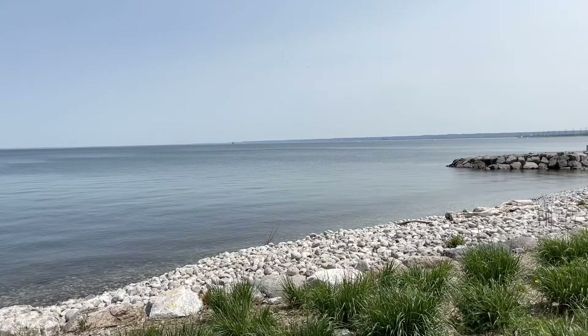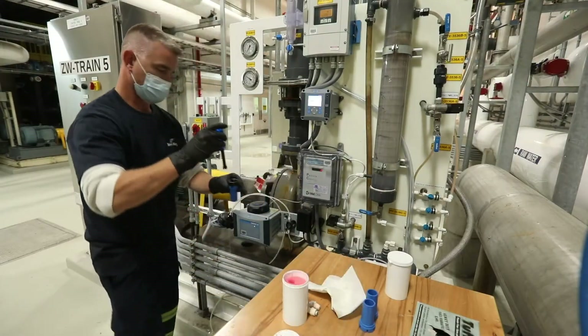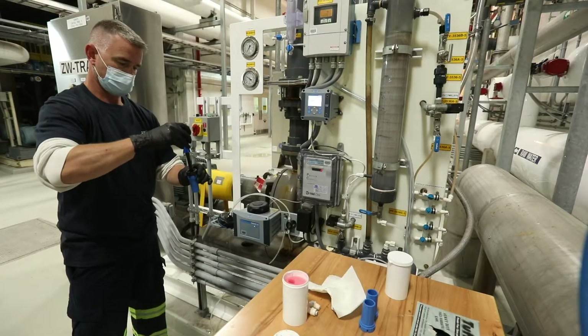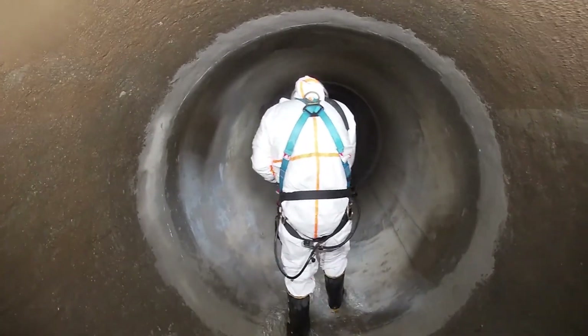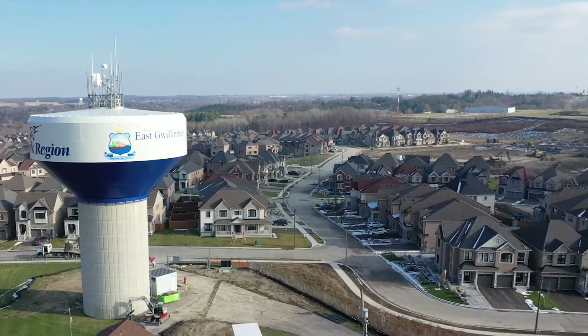Most of York Region's water comes from Lake Ontario. We pump it from the lake and make sure it's safe for you to drink. It travels through giant underground pipes to your town or city, who then deliver it to your home, school and community.